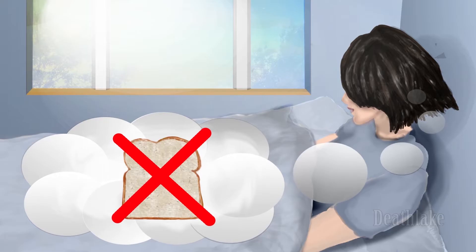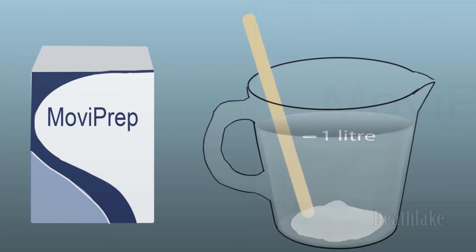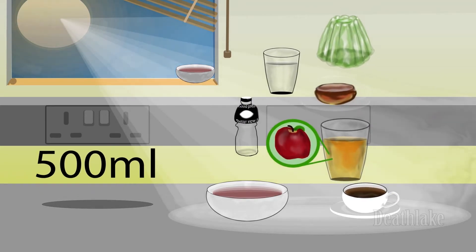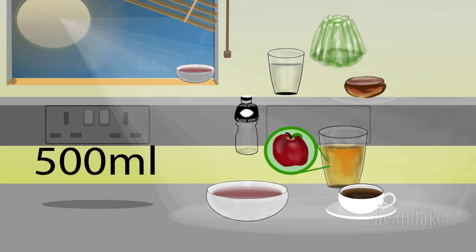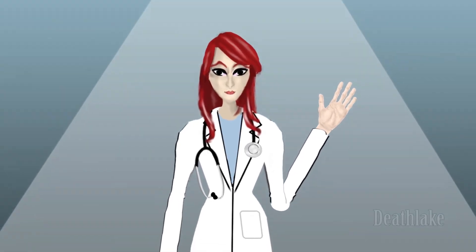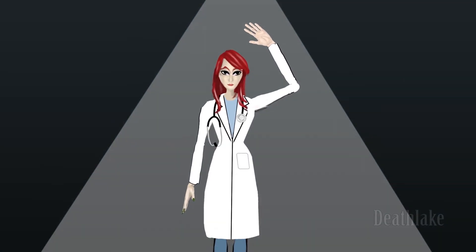On the day of the procedure, no food until after it's done. At the said time, make and drink one litre of prep solution. Again, it's vital for you to drink an additional 500 millilitres of fluid to flush out your colon. Allow two hours before heading out for your appointment. Any further questions, don't hesitate to consult your doctor.